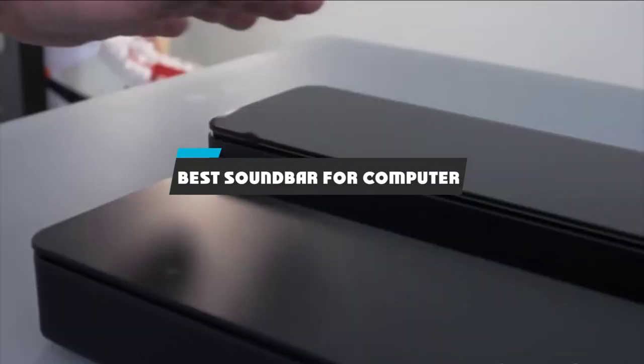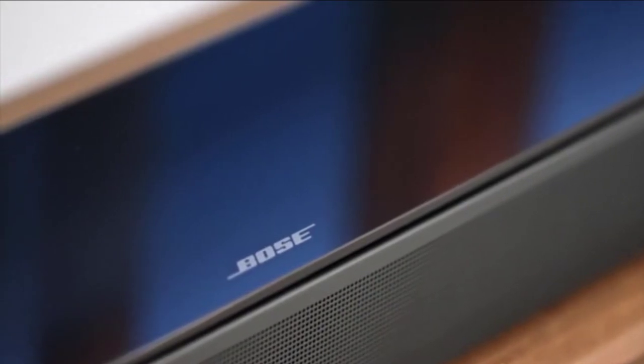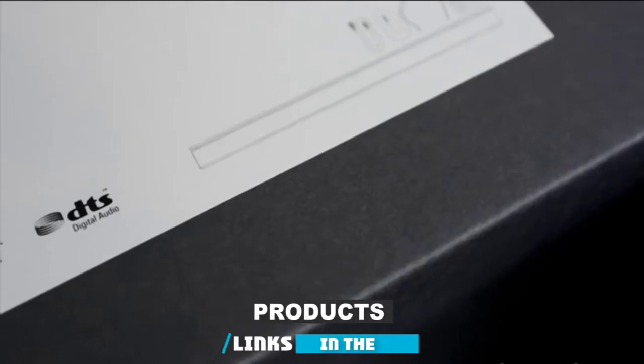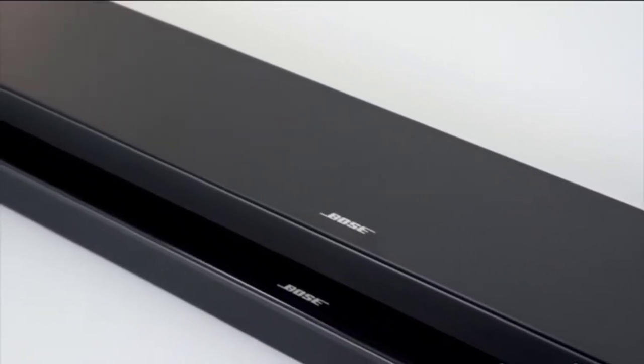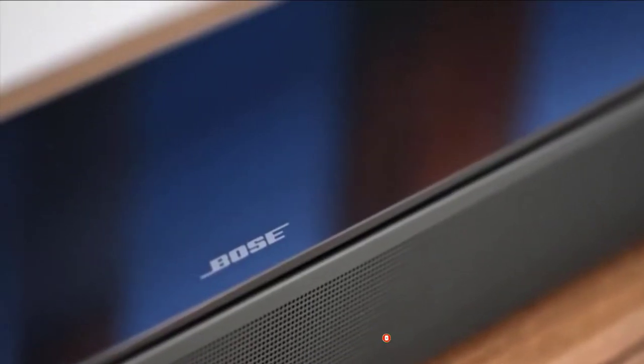If you're looking for the best soundbar for computer, here's a list you must see. We made this list based on our personal preference and sorted it based on their features, prices, quality, durability, and reputation of the manufacturers and customer feedback. We've also included options for every type of customer, so let's get started.